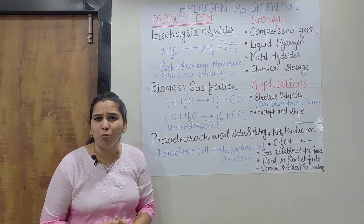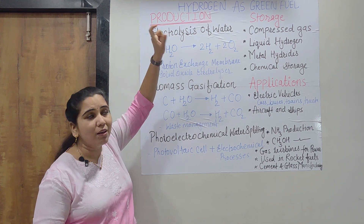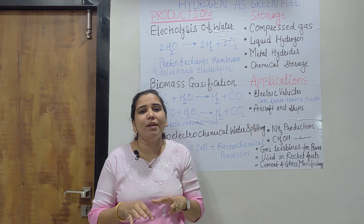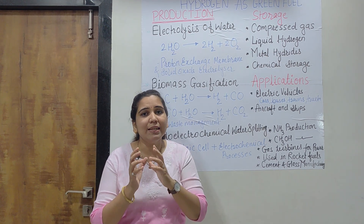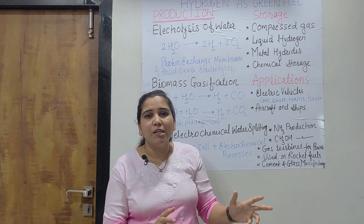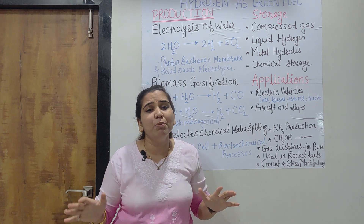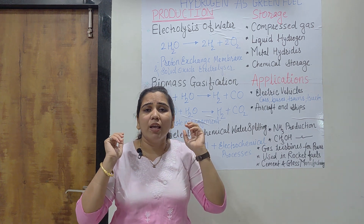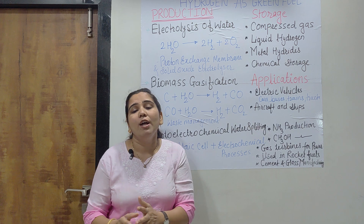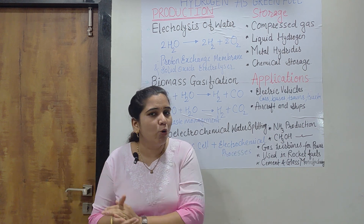I've already written everything on the board so it will require very less time. As an introduction, hydrogen is found in very much abundance in the environment, and that abundant hydrogen can be used for producing energy — for electric vehicles, different types of batteries, and hydrogen-oxygen fuel cells, which can be used for aircraft, ships, and more. It is one of the green sources, as hydrogen is produced by solar, wind, or hydropower energy.